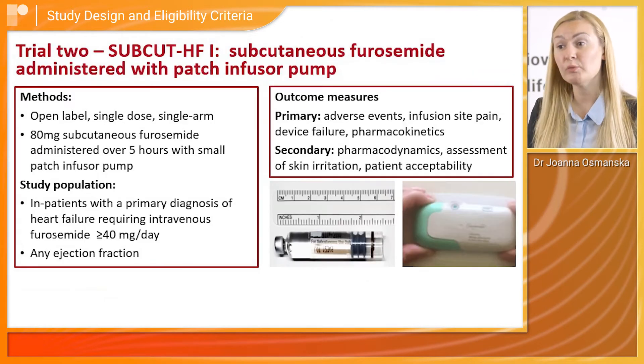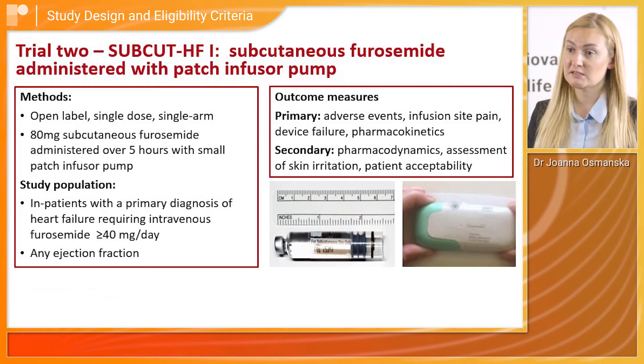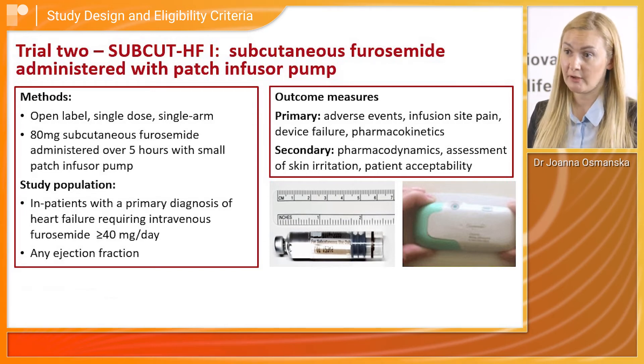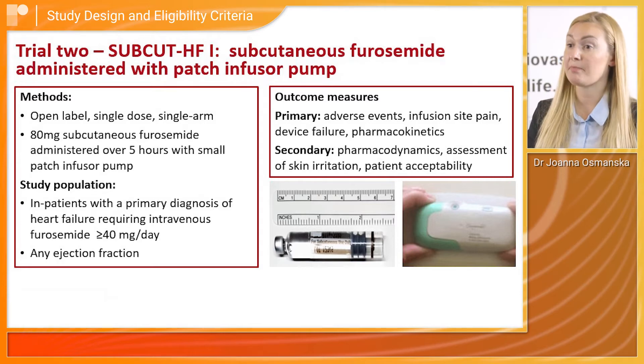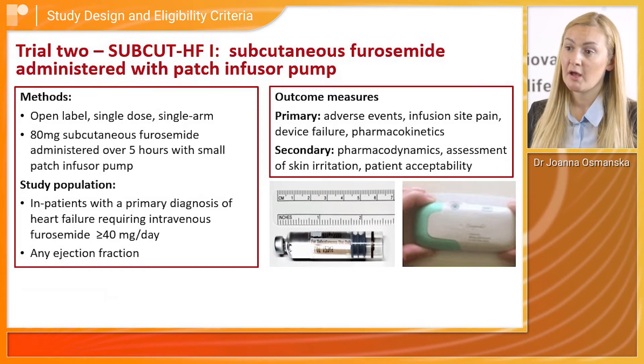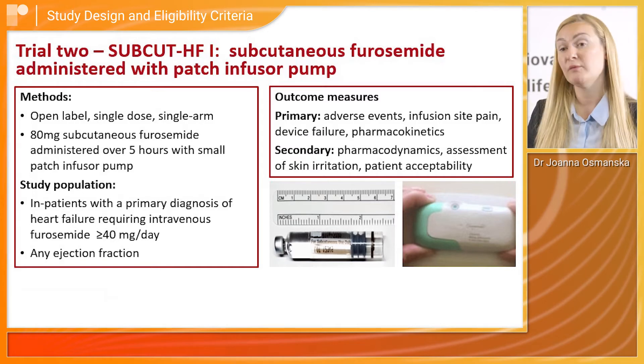In the second trial we used the same preparation of subcutaneous furosemide. It was a phase one single dose trial where 80 milligrams of subcutaneous furosemide was administered using a novel patch infusion device. This trial included patients admitted to hospital with decompensated heart failure who required treatment with intravenous furosemide at a dose of 40 milligrams or more, accepting patients with any ejection fraction.